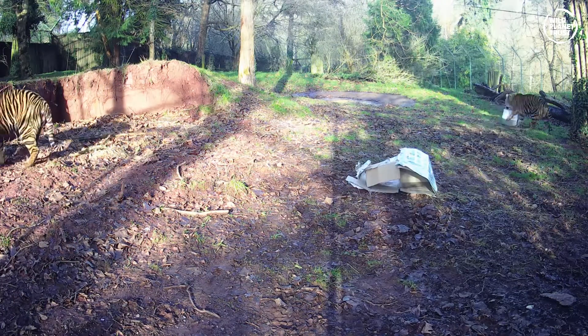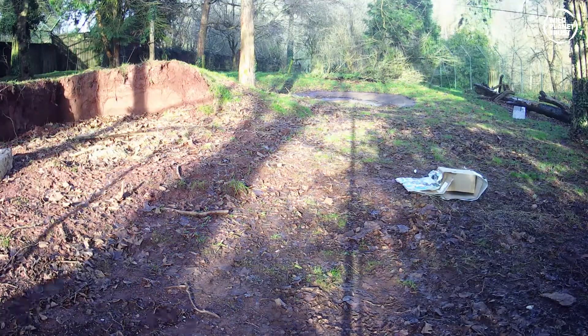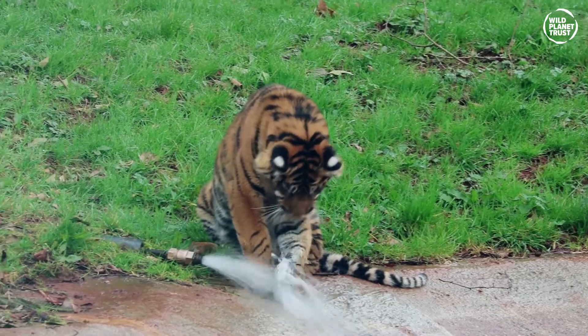Tigers use their whiskers to pick up on vibrations their prey makes when moving through the jungle. And unlike most other big cats, tigers will swim to catch their prey, as well as take a dip to cool off.